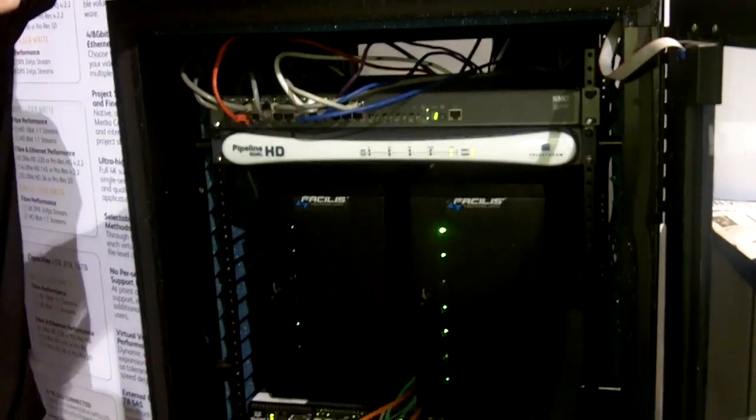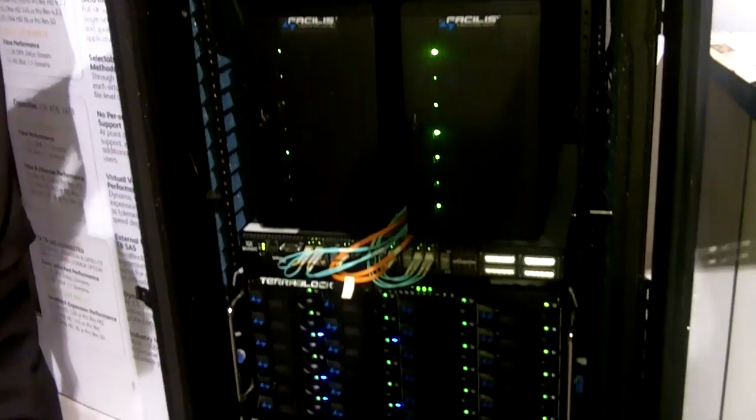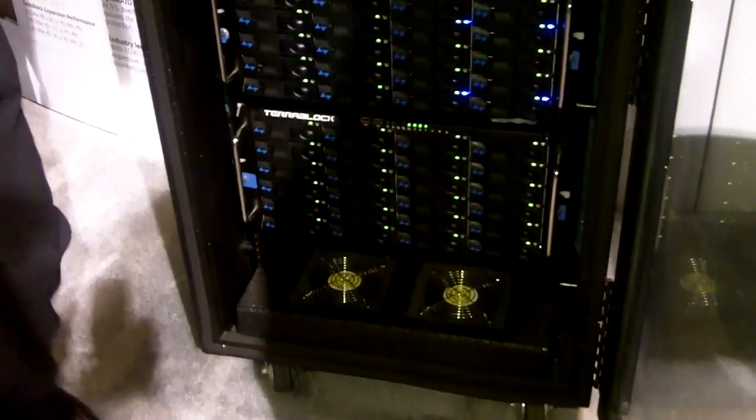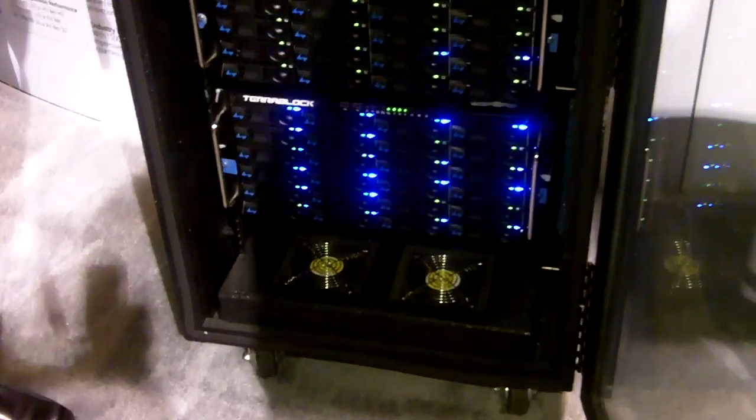We also have a T8 expansion capability, which allows you to take your locally attached T8 unit and connect it right to the back of the TerraBlock via SAS. It's a very nice feature — it allows you to take field-edited material, use it as a backup device, or just for general capacity expansion.